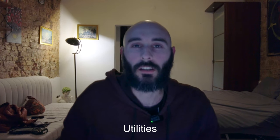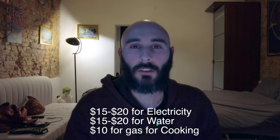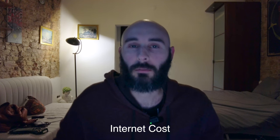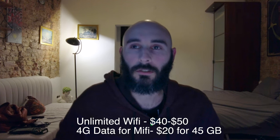Utilities are also pretty affordable. Electricity costs around $15 to $20 for an individual, water is around the same, and a big gas canister for your stove costs around $25 and lasts a couple of months. Internet service is a little expensive — unlimited Wi-Fi runs about $40 to $50 a month but is only available in some neighborhoods. If Wi-Fi isn't available, you'll spend around $20 to $40 a month buying mobile data. I was paying about $20 for 45 gigabytes.